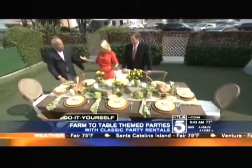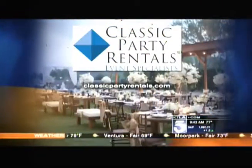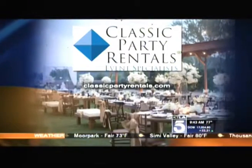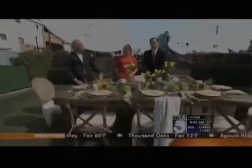Have fun with it — it is a party after all! For these farm-to-table DIY tips, you can go to ktla.com. For more information on Classic Party Rentals serving all of Southern California, visit classicpartyrentals.com. Thank you so much, Gus, great to see you.